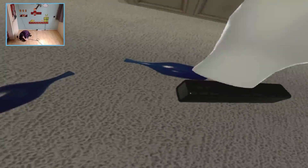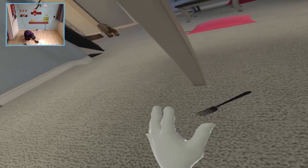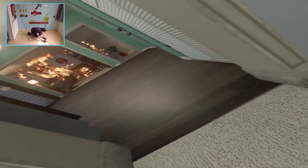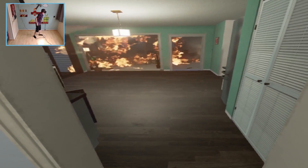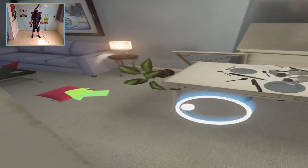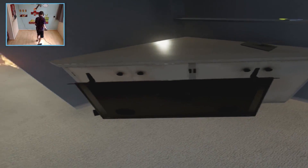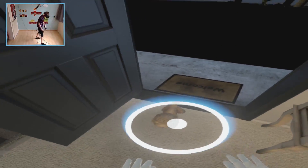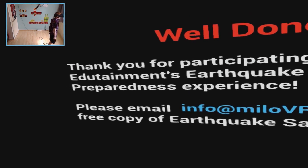If possible, put out small fires. If it is not possible, leave your home immediately, notify the fire department, and alert your neighbors. Crawl low under smoke if necessary. We are in trouble — the fire is spreading fast, run! Oh no, not the television! Let's go — we did it, yes!